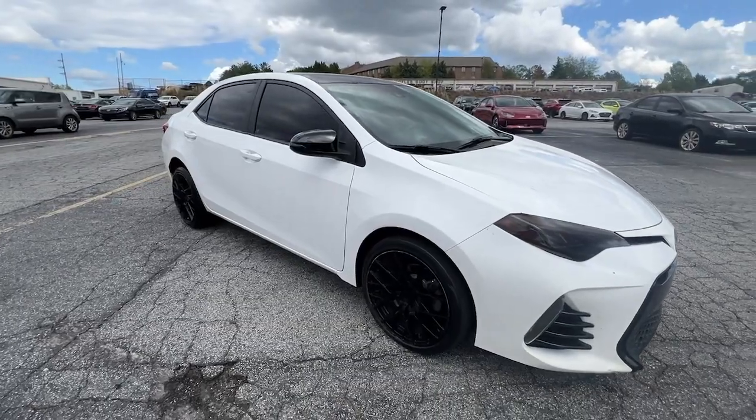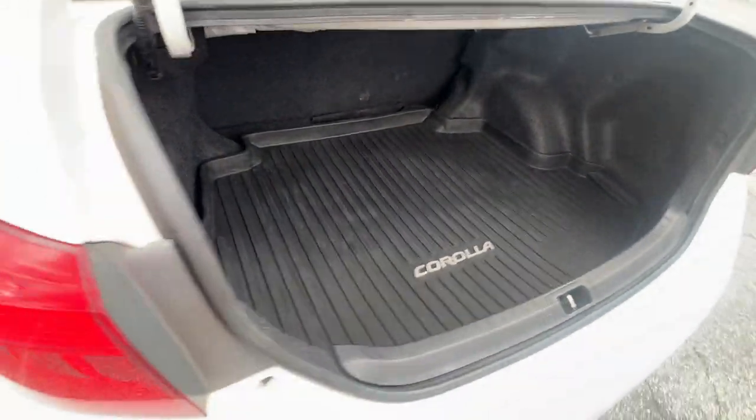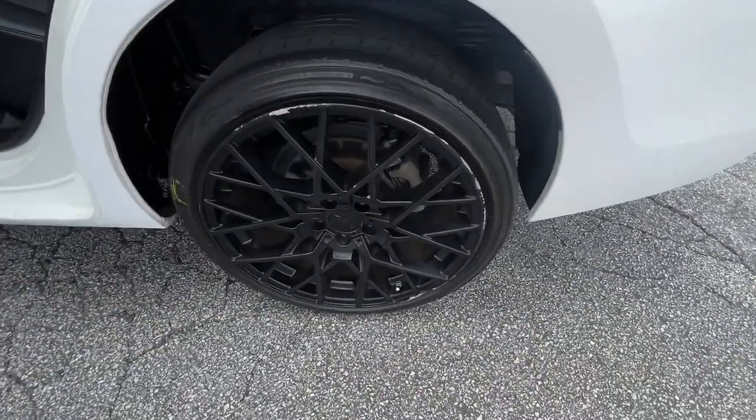Spoil yourself a little by making your daily drive something to look forward to. All you need to do is get behind the wheel and let our professional team handle the rest.